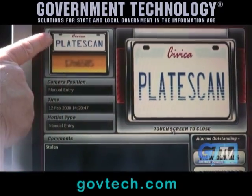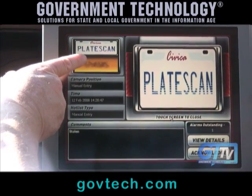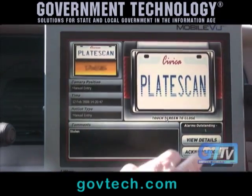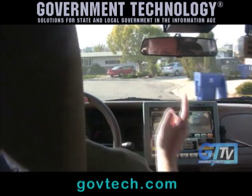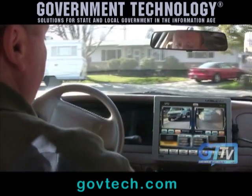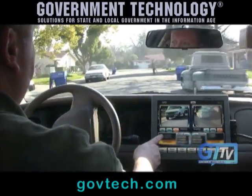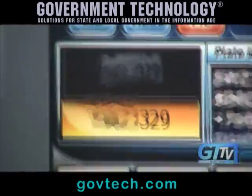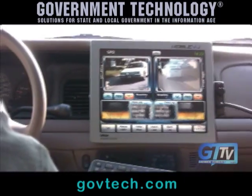And then right here, where it says plate scan, would be the infrared image of that plate. And then the yellow box here is the comparison of what the computer is comparing to. This stays up until you tell it to acknowledge and go back to the previous screen. All three cameras mounted on the car have two camera systems — there's the color overlay and the infrared. You can see down here, as you go by and capture plates, how accurate it is. Percentage wise, the manufacturer will tell you it's in the high nineties; it's probably in the lower 90% range.